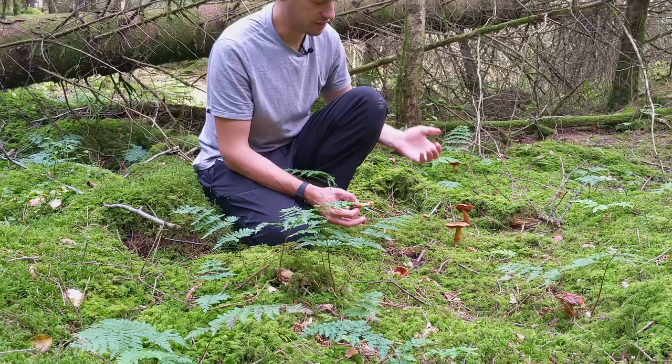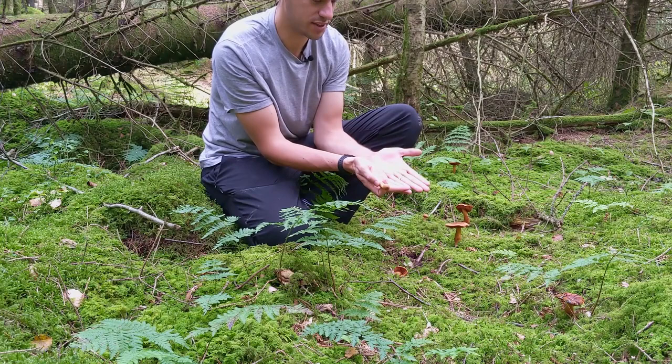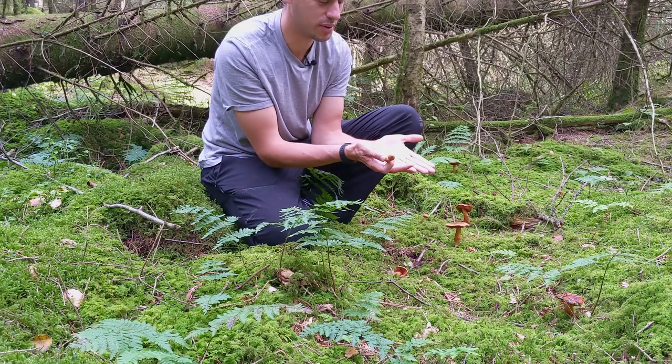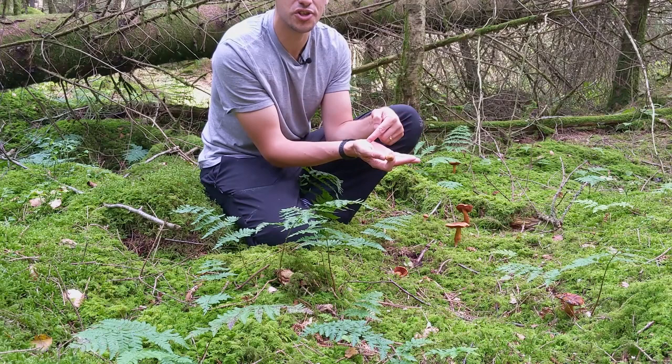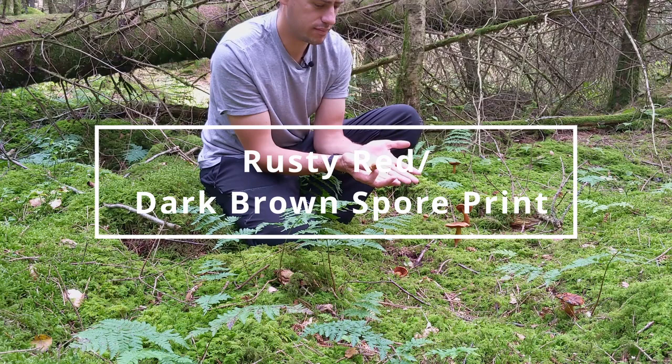The spores of this one are really important. To take a spore print, we cut it just below the cap, take that cap, and put it on top of two sheets of paper — a black piece and a white piece brought together — and lay the cap in the middle. The cap drops its spores; we put a clear glass or bowl over the top so we can see the spores dropping. This one produces a dark brown spore print, so we'd see it on the white sheet but not so well on the black.